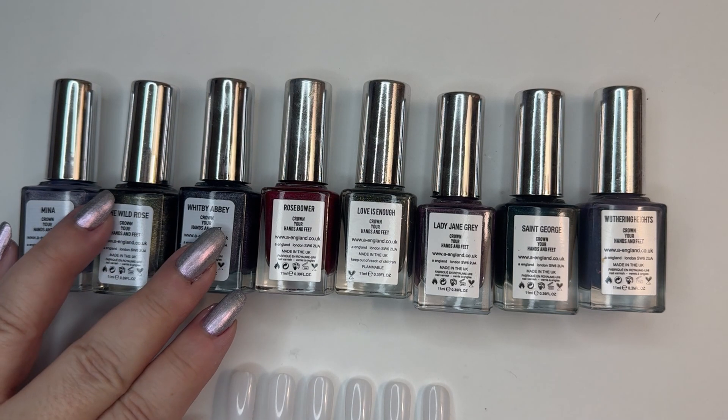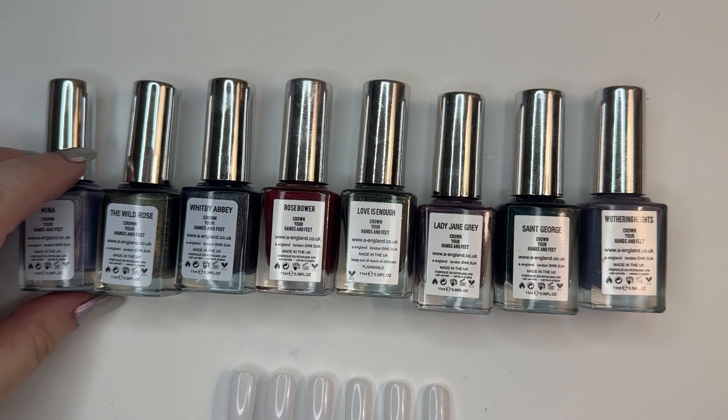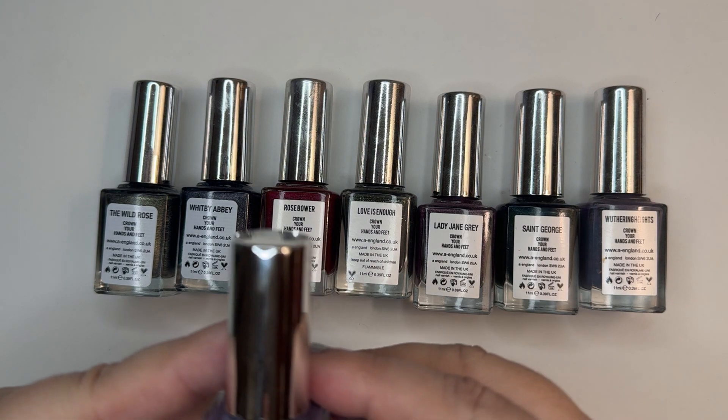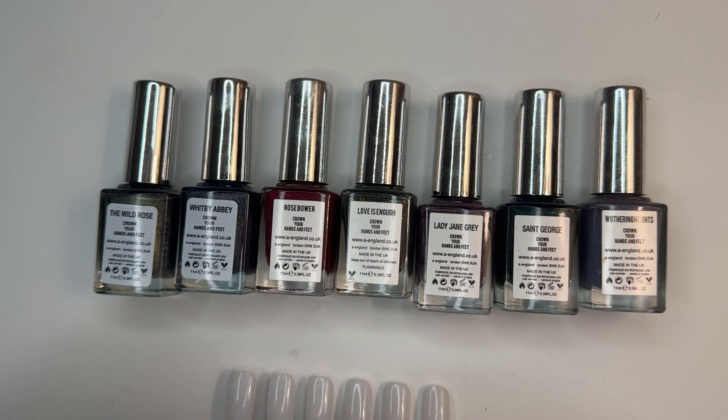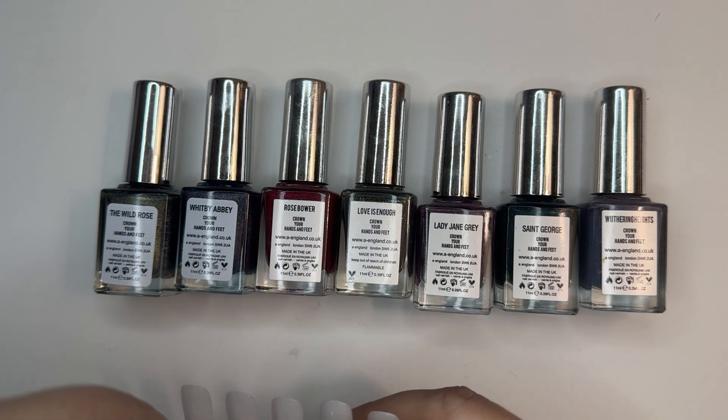I have eight polishes from over the years, from 2012 up through 2022. The first one is Mina. This is from the Bram Stoker and the Count collection from 2022. It's a pretty light blue periwinkle, linear holo. And we'll do the first coat.